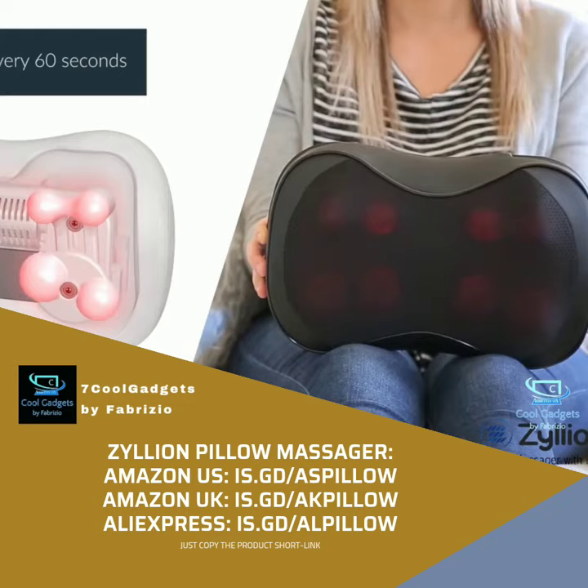With no-fuss adjustable straps, it is easy to secure the massager to your favorite chair, sofa or car seat. Relaxation anytime, anywhere.